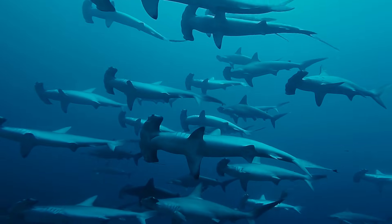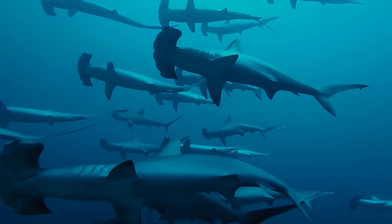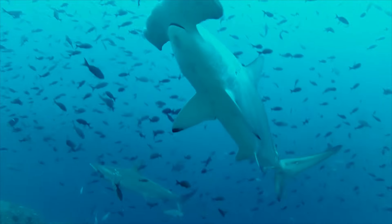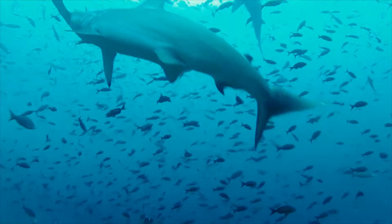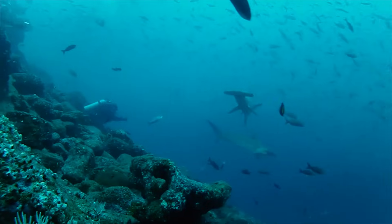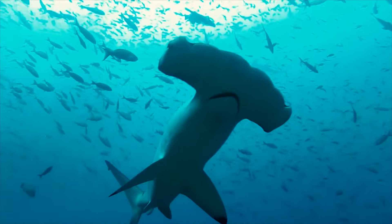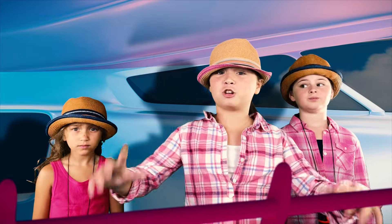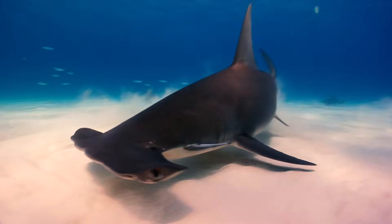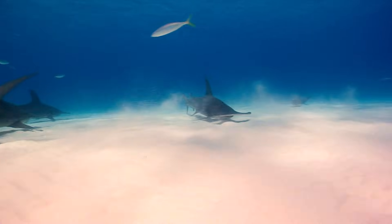Unlike other sharks, hammerhead sharks will swim in schools during the day and then go on the hunt at night. These sharks are master hunters and will scan the sea floor for small creatures, then use their heads to trap and pin their prey to the sea floor!